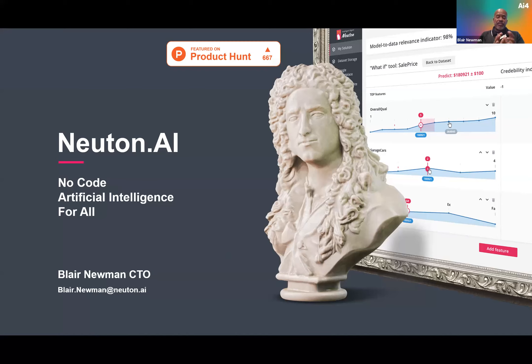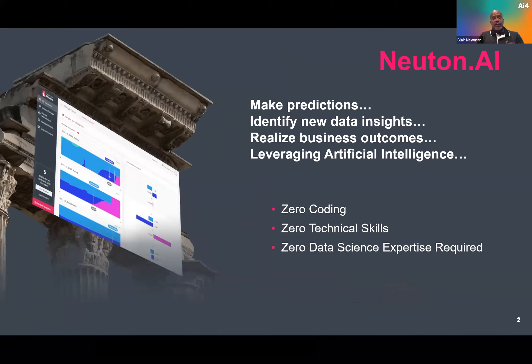I'll show you how we're able to accomplish this. As an overview, when you consider our platform there are three key areas: number one, we offer a solution that has zero coding; number two, it doesn't require any technical skills; and number three, it doesn't require experience as a data scientist. This is an area we're extremely excited about — enabling customers to be successful without requiring those three things.